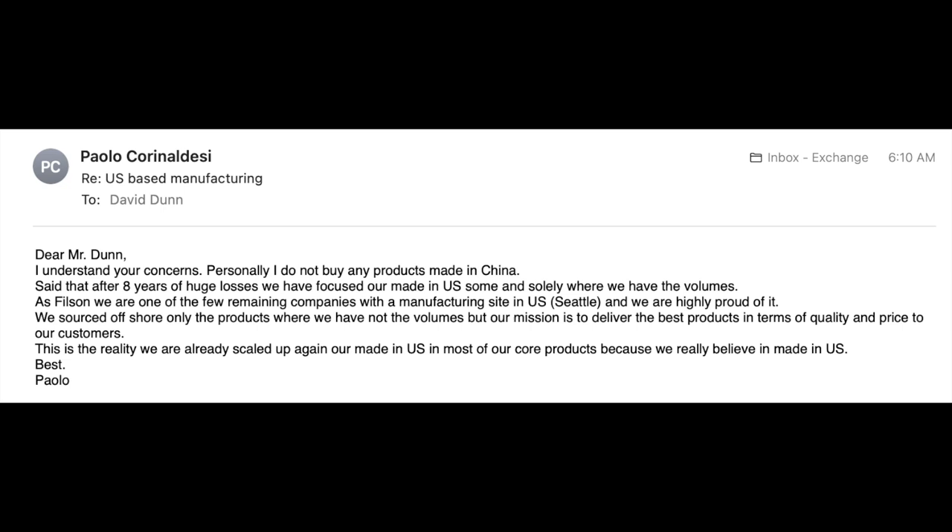I did email the CEO, who's been very responsive to me, and he basically responded that it depends on the volume of the item, that they are still committed to U.S. manufacturing, and that they are back up to full manufacturing capacity, but unfortunately this jacket along with some of the other classics just aren't made in the U.S.